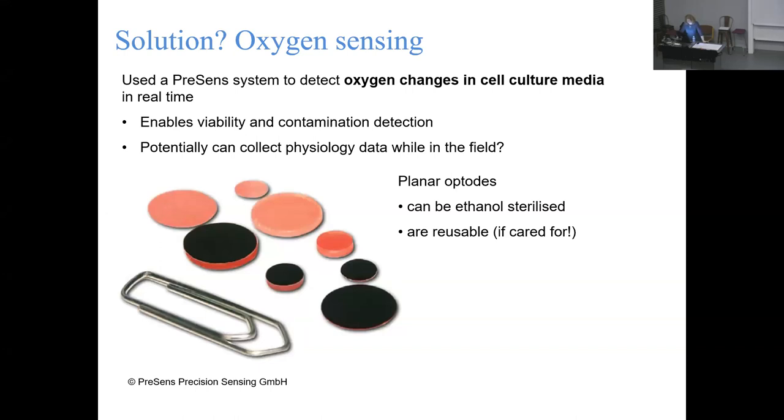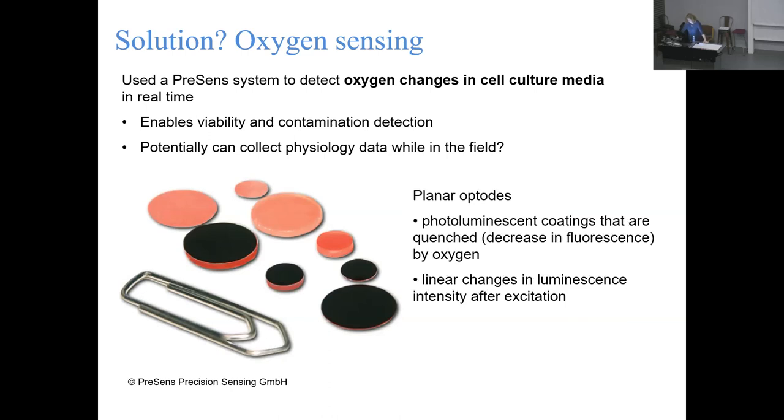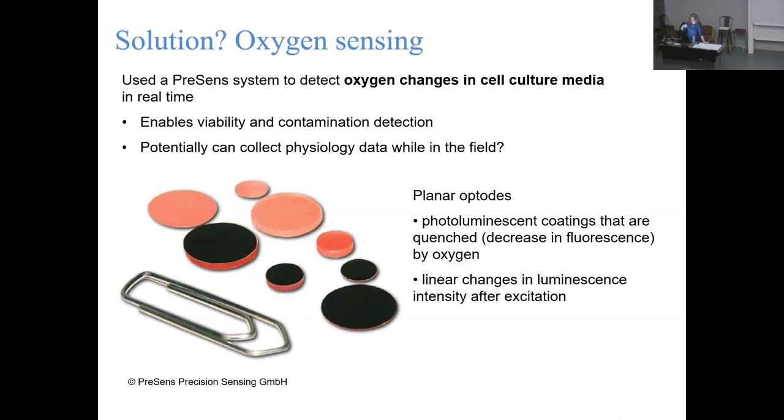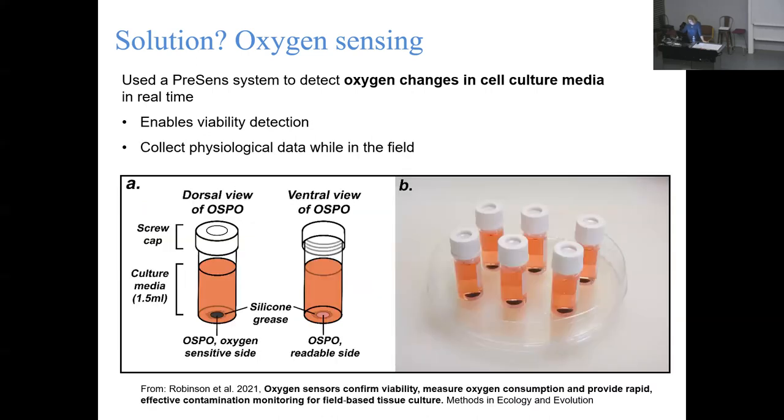These optodes have a coating that is quenched by oxygen, affecting how they respond when you press the reader to them. The device shoots out a signal and detects the luminescence intensity - if it's being quenched by oxygen, you get these linear changes. Crucially, it's not actually consuming any of the oxygen in the tissue culture media. You can also read it through the transparent walls of your containers without opening them up, which was another bonus since we were worried enough about contamination without repeatedly opening and closing vials.